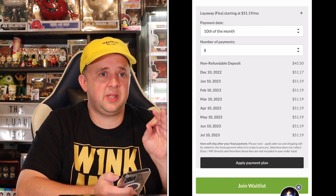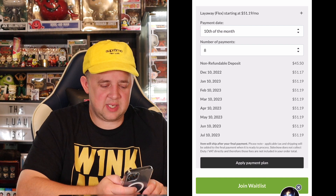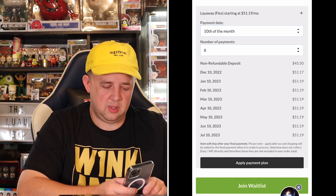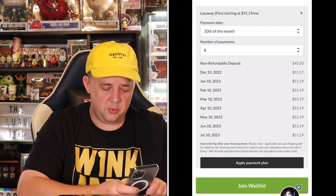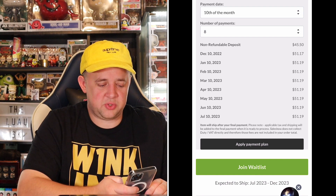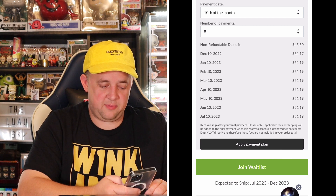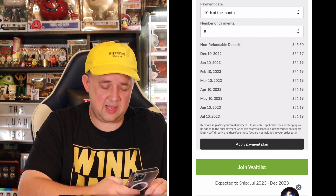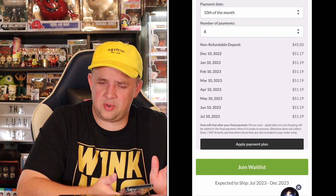I had one Hot Toy actually go a year over the estimate — literally pre-ordered for over two, two and a half years. If you click the little plus next to the layaway, you can choose the 5th, 10th, 15th, 20th, or 25th of the month that you want to pay. Let's choose the 10th. You can choose your number of payments — all the way up to 8. This is an expensive figure at $455 because Iron Man die cast. So your deposit is $45.50 and then $51.19 every month, paid off by July 10th. Chances are the figure won't come until December or later.